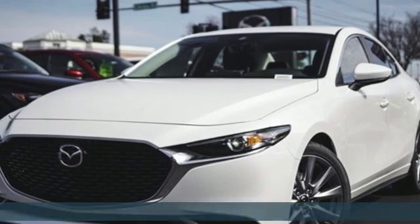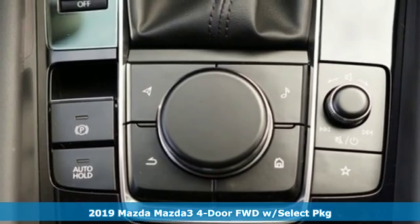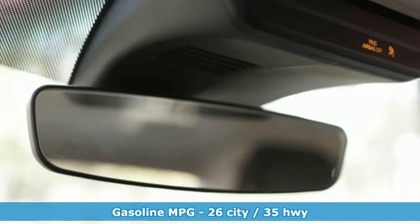It's a new 2019 Mazda 3 4-door. Engaging, exhilarating, the Mazda 3 exceeds expectations every day, every drive. And with features like these, every drive is a pleasure.